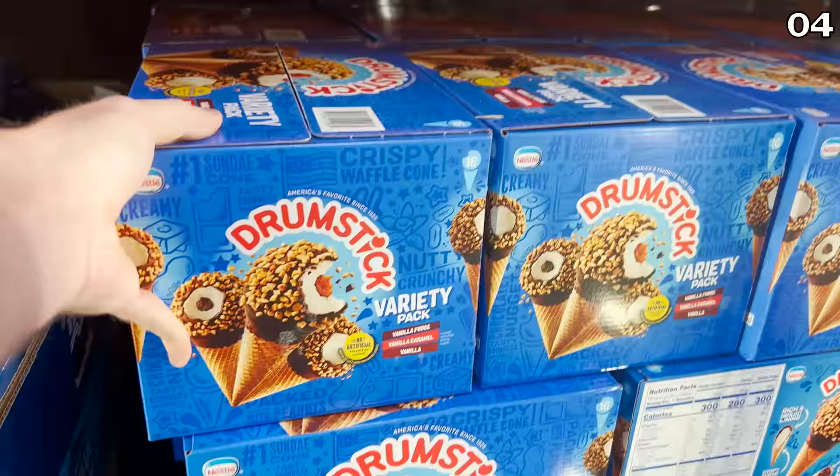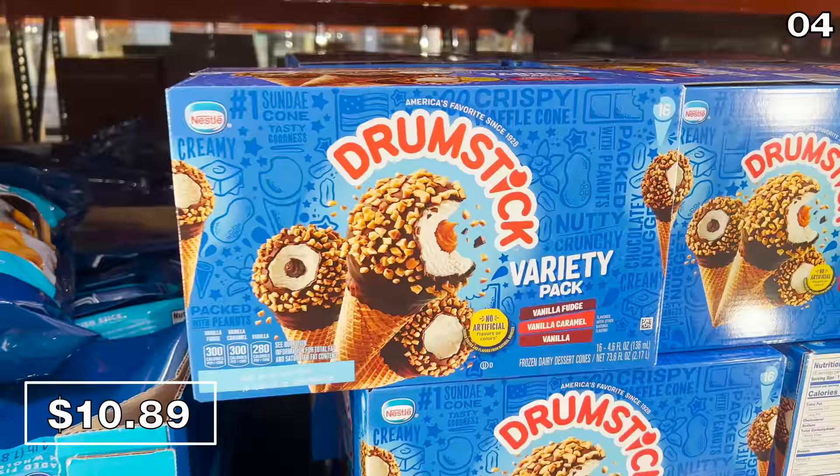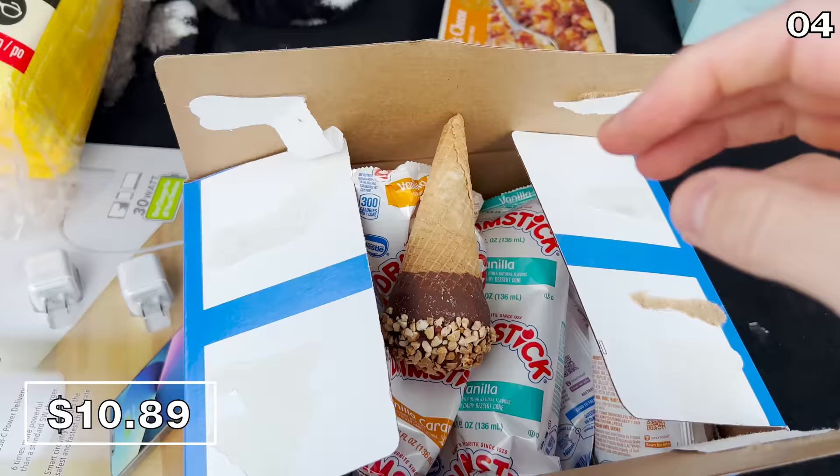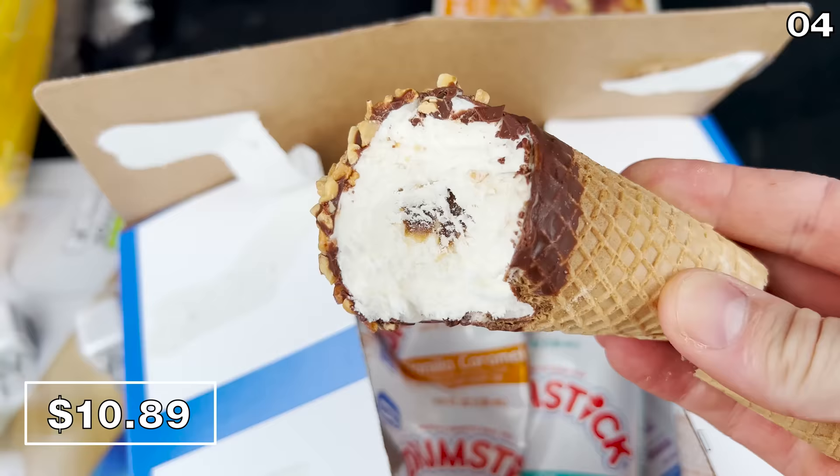For point four, this new 16-count box of drumsticks is $10.89 — a wonderful new find because Costco usually offers variety packs that include drumsticks, but not an entire pack of just drumsticks, which are always the best part as far as I'm concerned. I consumed the caramel one in seconds from the back of my car, then FaceTimed my wife to let her know dad was bringing home the goods.